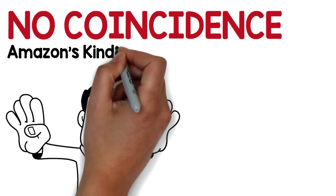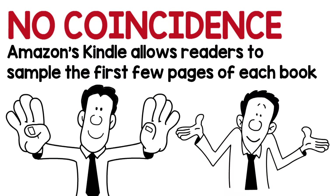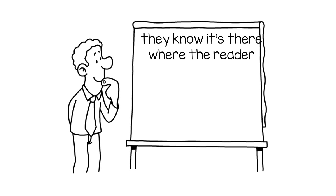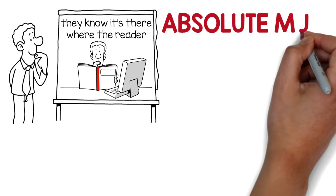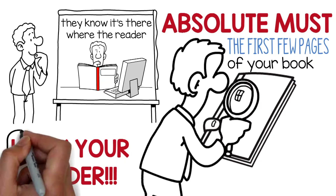It's no coincidence Amazon's Kindle allows readers to sample the first few pages of each book. Why? Because they know it's there where the reader decides to buy your book. So it's an absolute must in the first few pages of your book that you hook your reader.